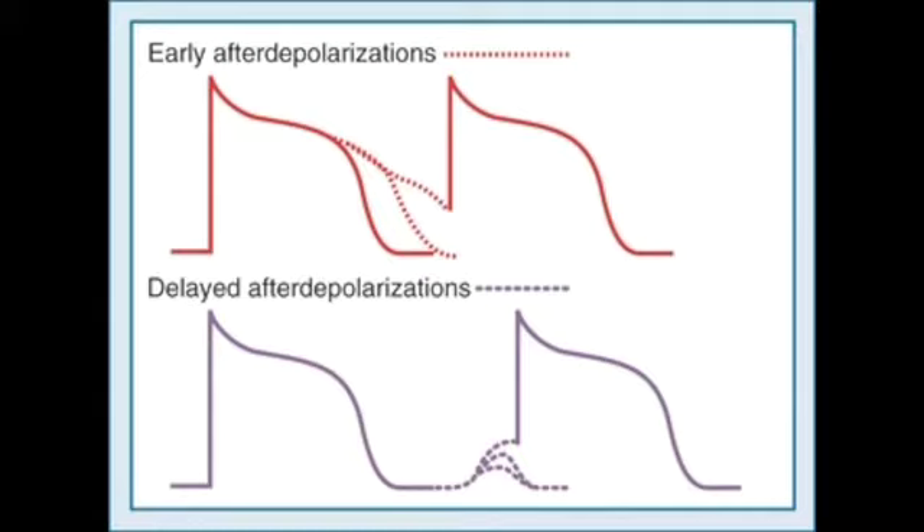Early after depolarizations occur in the setting of a prolonged action potential — as seen in the diagram at the top of the page. This often occurs in situations like long QT, where the repolarization phase of the action potential is prolonged. The other group, far more common, are the delayed after depolarizations, or DADs. Recent work has shown these are mediated by a calcium-dependent protein kinase 2 enzyme, potentiated by rising calcium concentrations from the sarcoplasmic reticulum, promoted by cyclic AMP.